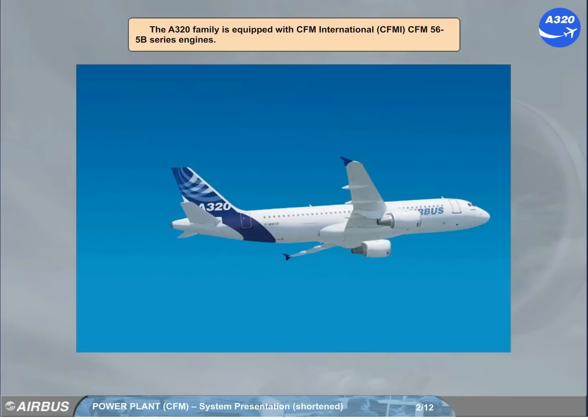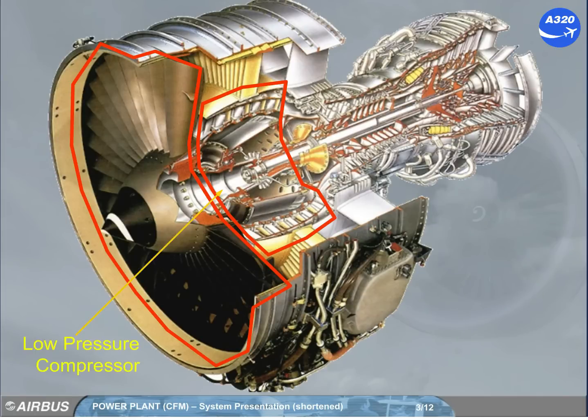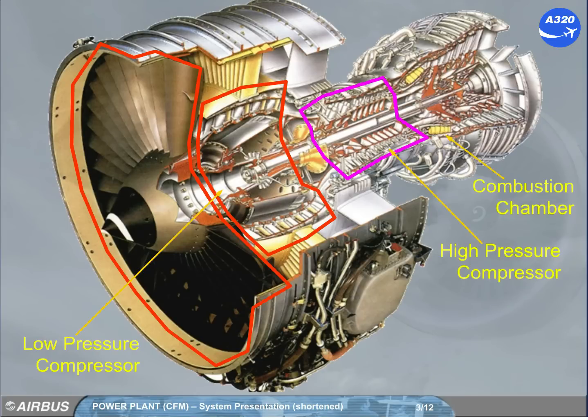The A320 family is equipped with CFM International, CFMI, CFM56-5B series engines. Like most engines today, this engine comprises a low-pressure (LP) compressor stage, a high-pressure (HP) compressor stage, a combustion chamber, and a turbine stage.